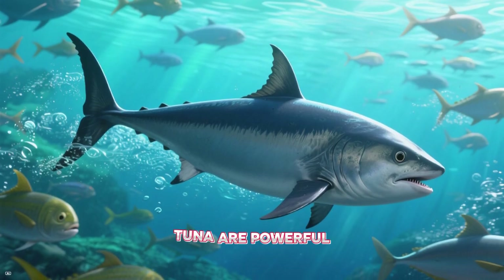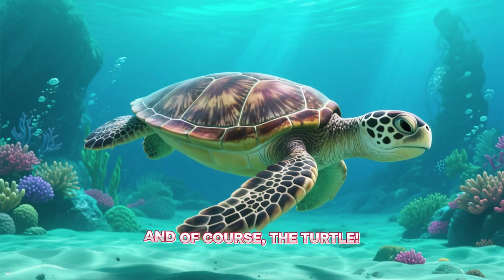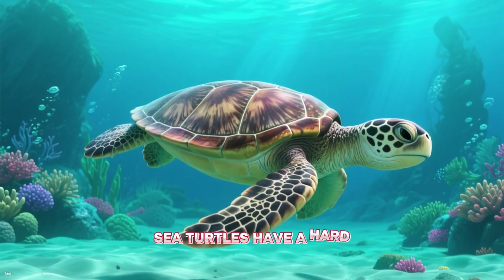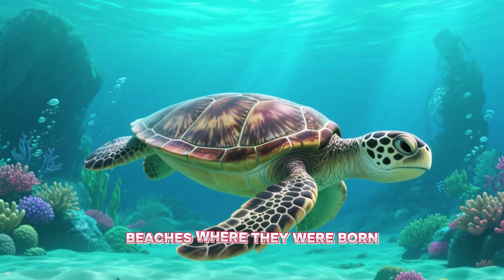T is for tuna. Tuna are powerful, fast-swimming fish that travel all over the world's oceans. And of course, the turtle. Sea turtles have a hard shell for protection and swim long distances to lay their eggs on the same beaches where they were born.